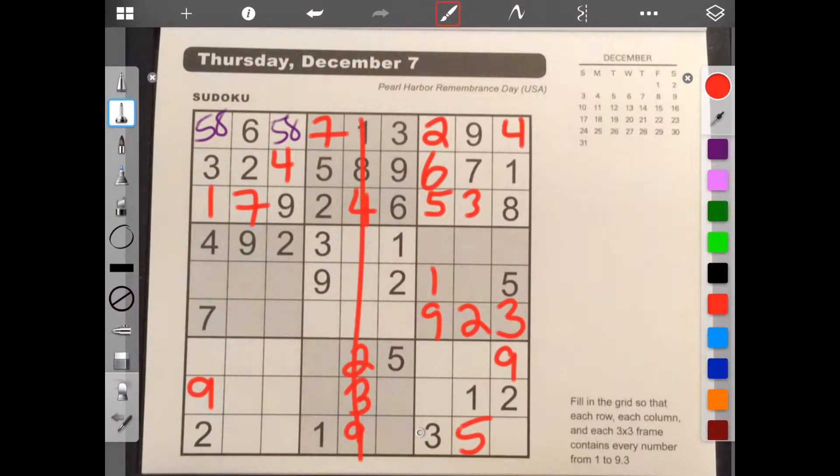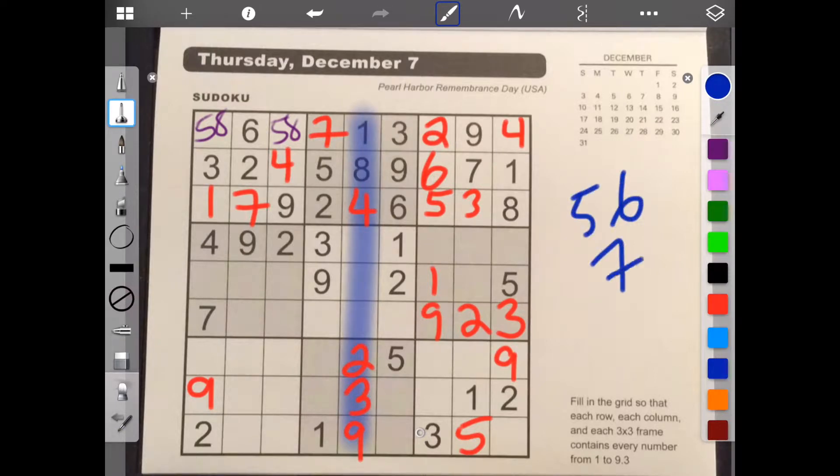So this column needs one, two, three, four. It needs five. Let me first highlight what I'm doing. So I need five, six, and seven. So five, six, and seven for that column in some order.